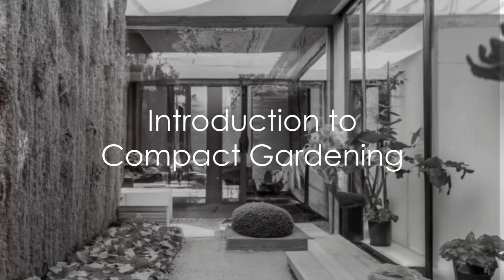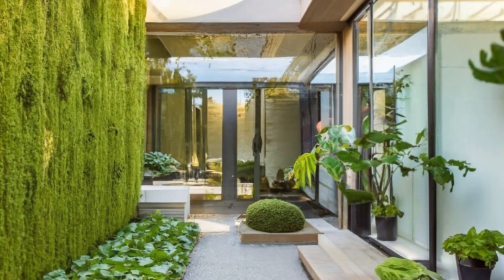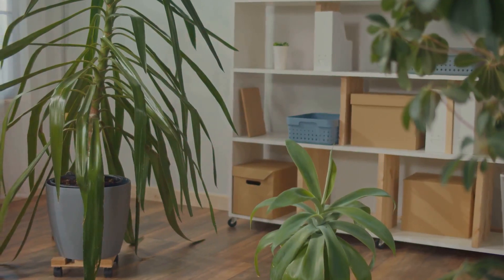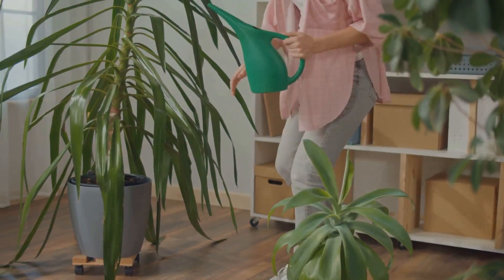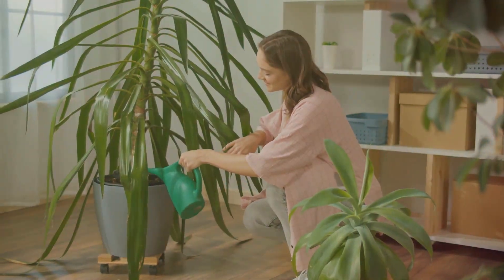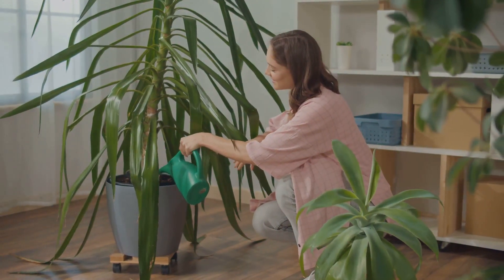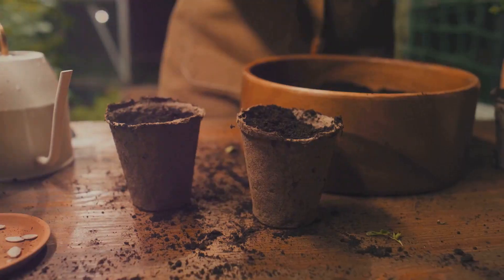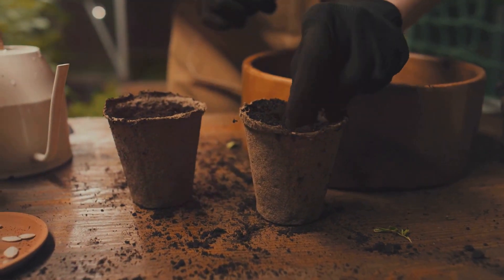Ever pondered about the possibility of turning your tiny balcony, patio or even windowsill into a lush, green haven? Worry not, because even in the smallest of spaces, you can craft a beautiful garden that not only adds to the aesthetic appeal of your home, but also serves as a sanctuary for your mind and soul. Let's embark on this exciting journey of compact gardening.